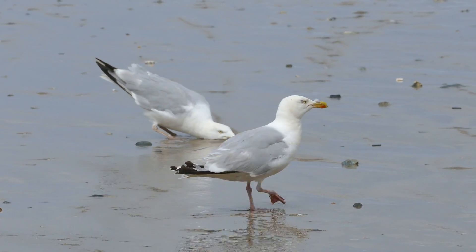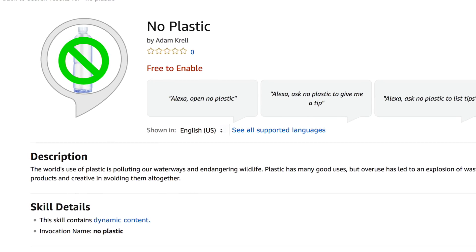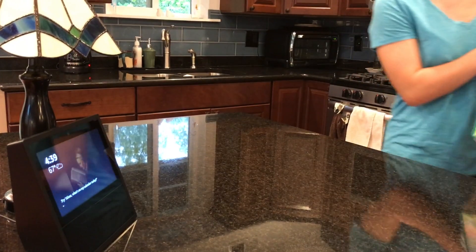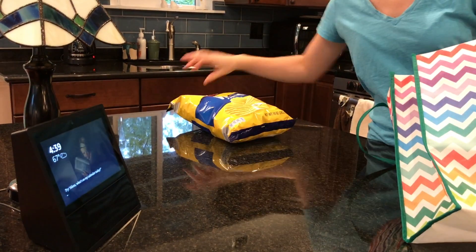It may seem that there is nothing we can do, but fortunately, there is. No Plastic is an Amazon Alexa skill that gives you tips on how to live a plastic-free lifestyle. It's easy to use, and it's a perfect fit for your kitchen.